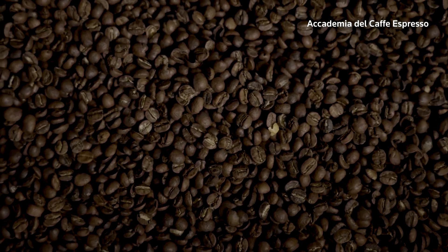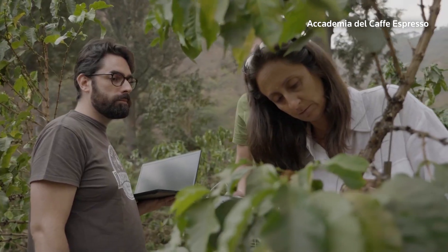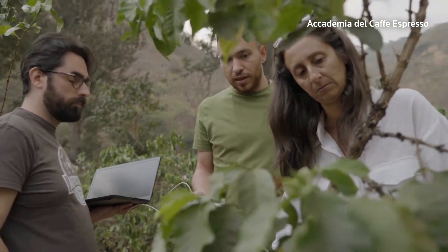The project is being run by the Italian Espresso Research Centre, Accademia del Café Espresso, alongside PNAT, a think tank of designers and plant scientists.